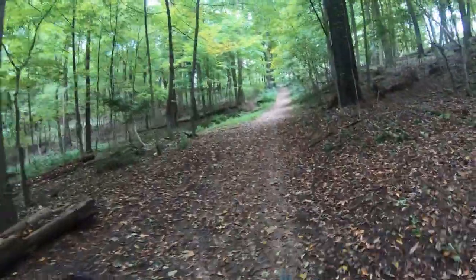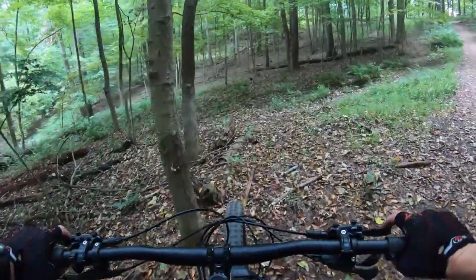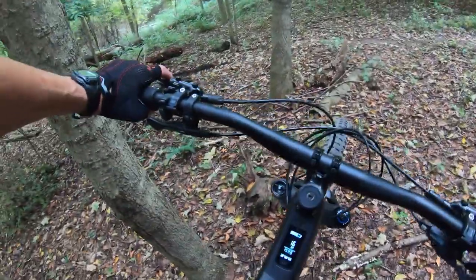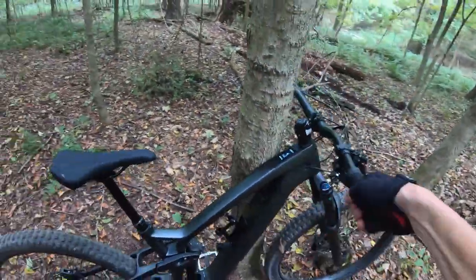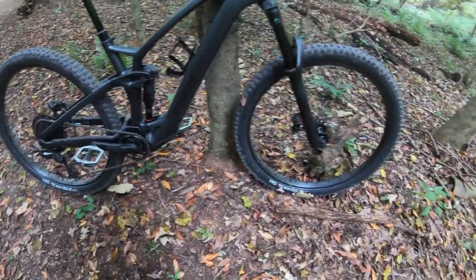That engine — that motor — so stealthy. What do we think? Initial impression. You can't even tell it's an e-bike.